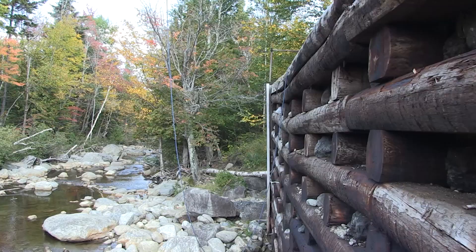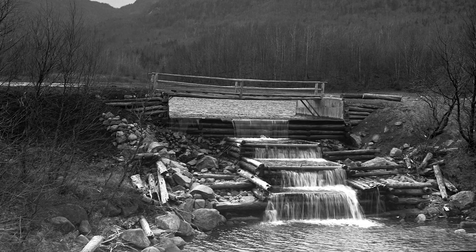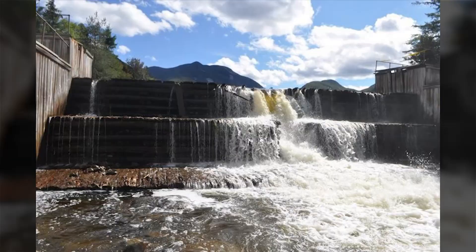Marcy Dam was originally constructed as a log flush dam back in the 1800s. During the 1930s, during the time of the Civilian Conservation Corps, the current dam was rebuilt. In 2011, Hurricane Irene came through and there was a surge of water that took out the bridge across the top of the abutments, and the top of the spillway of the dam was compromised.